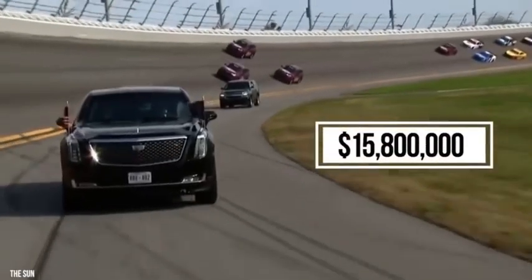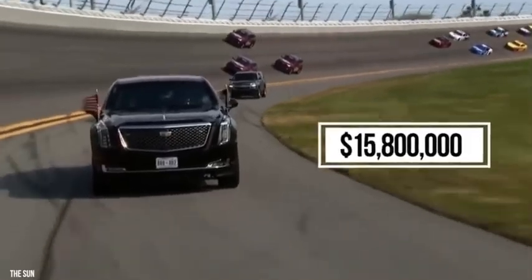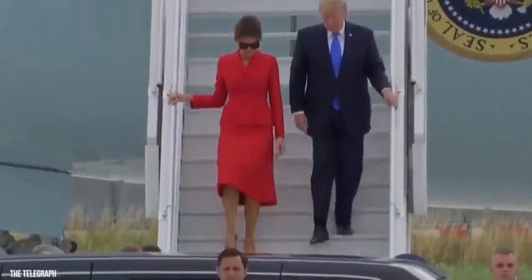The entire contract is estimated to be worth 15.8 million dollars, which, if you ask the government, is a small price to pay to keep one of the world's most powerful people safe.